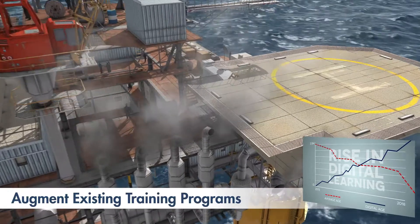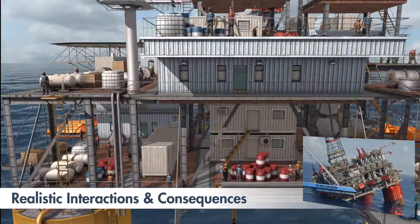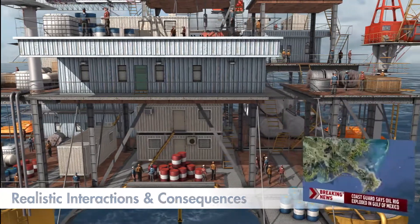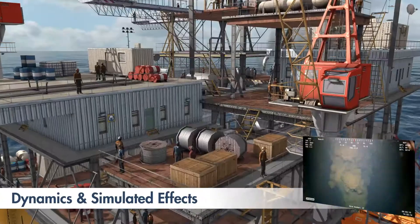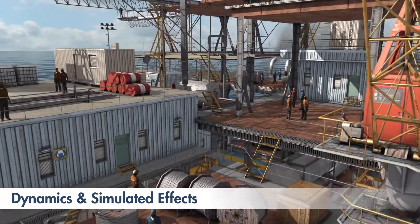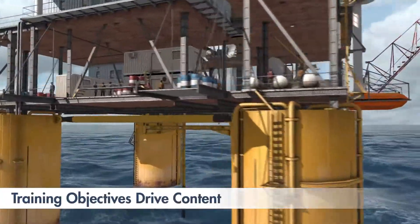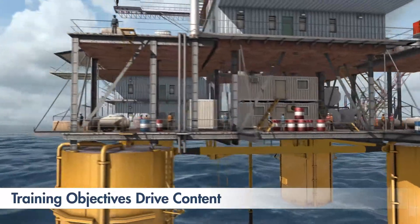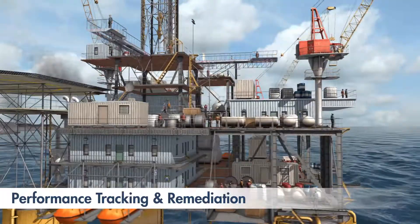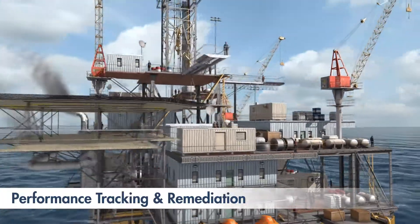This real-time simulation provides not only a realistic ability to interact with equipment, tools, or crew members, but the dynamics and effects of actions are also accurate. The learning or training objectives drive the content, which can be modified to meet a broad set of those objectives. Assessment of those actions is tracked and can be used to retrain the learner or validate proper task performance.